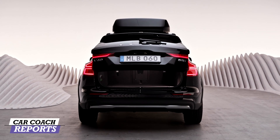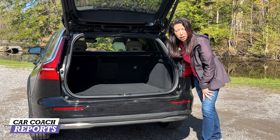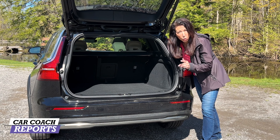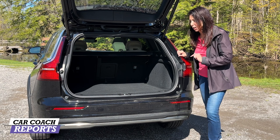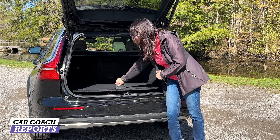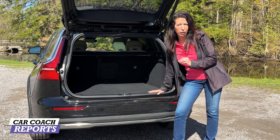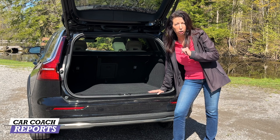Cargo space is 22.9 cubic feet, and with the second-row seat folded down you get 60.5 cubic feet — more than most SUVs. This vehicle also comes with a spare tire, jack, and everything you need stored underneath the cargo floor. Off-road vehicles should always have a spare, and Volvo delivers.